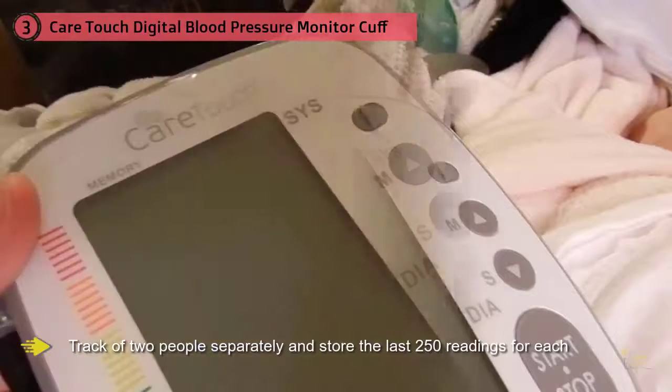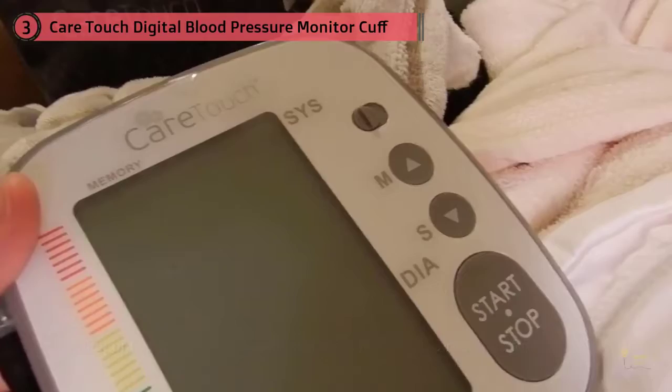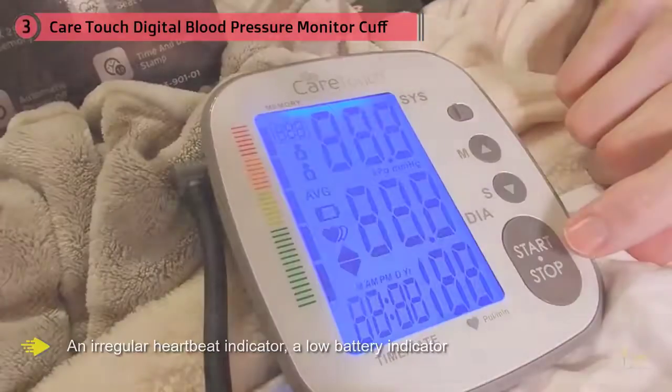Other useful features include an irregular heartbeat indicator, a low battery indicator, and a one-year product guarantee. It comes with four AAA batteries, as well as an AC adapter that can be used instead of the batteries.